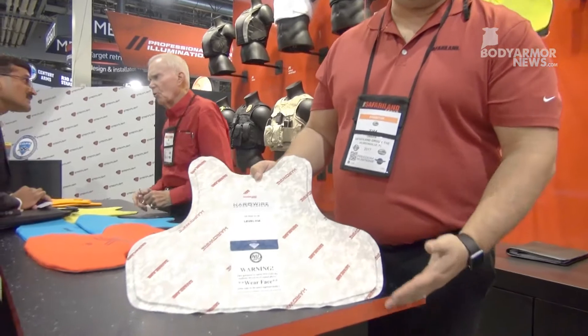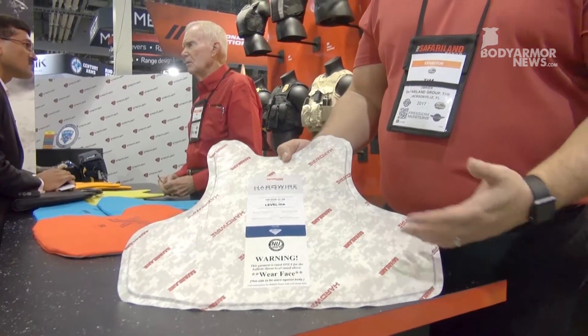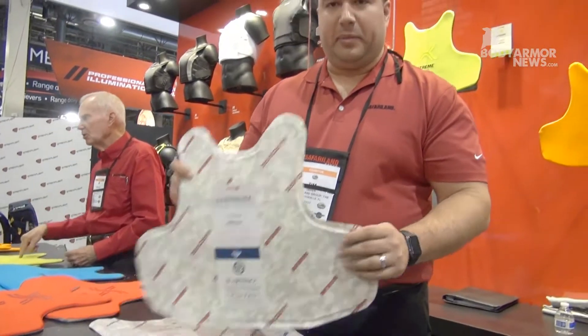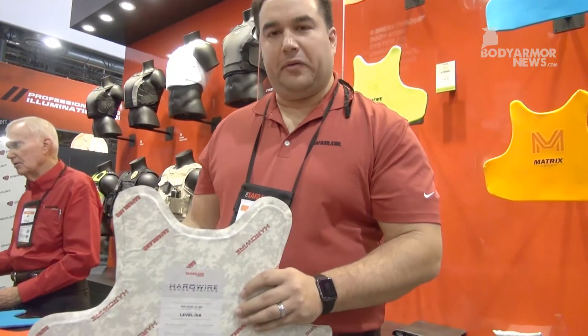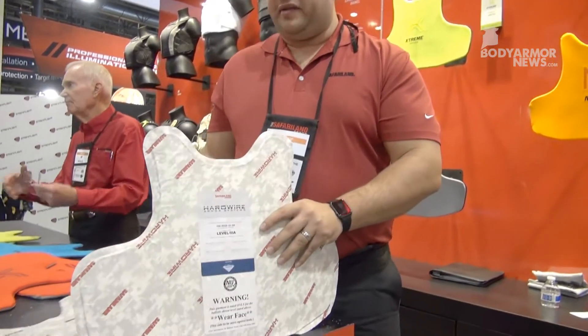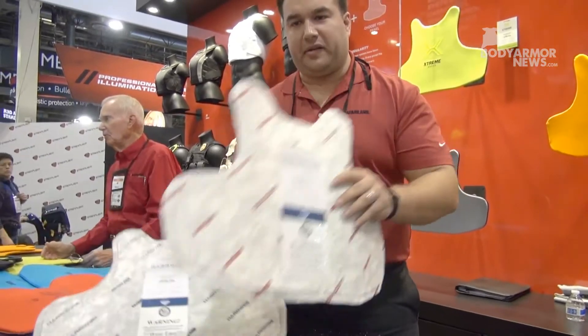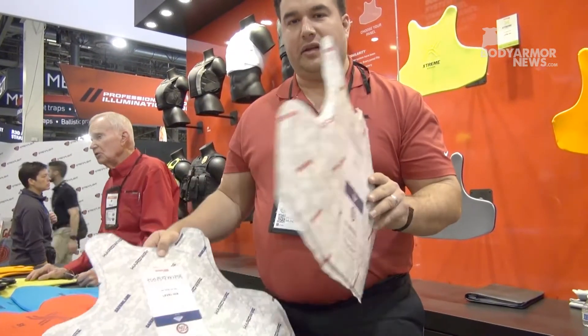Hardwire is a master in producing Dyneema polyethylene-based products — superior hard armor technology — and that's now been applied to soft armor. We have two products, both in the 3A and NIJ06 specification: the 7.4 package and the 6.8. Undisputably, these are the lightest weight packages in the industry, and also the thinnest profile.